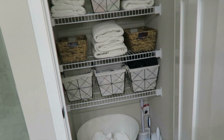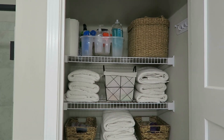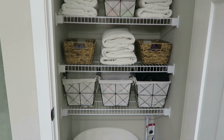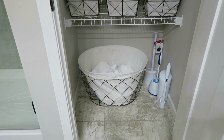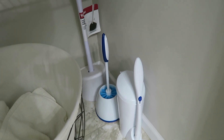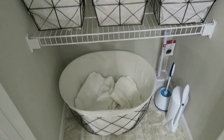Onto the linen closet — I am really happy with the way this turned out. This closet was an absolute disaster and it looks so nice, clean, and organized now. I love it. Here at the bottom, I like to keep a hamper separately for our towels. All of our towels are white, so when the hamper fills up I can just take it straight to the laundry room and bleach them all without worrying about something non-bleachable accidentally being thrown in.